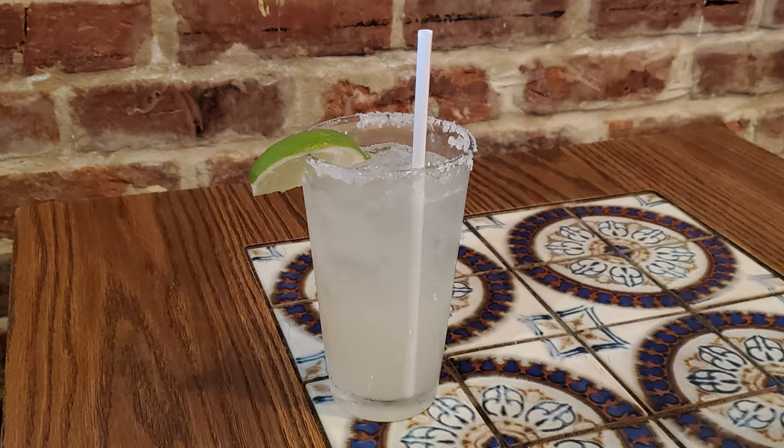But now it's margarita time! How's the margarita on the rocks?